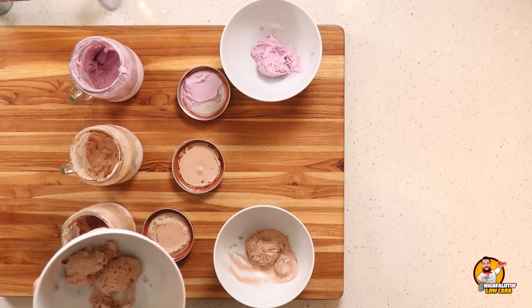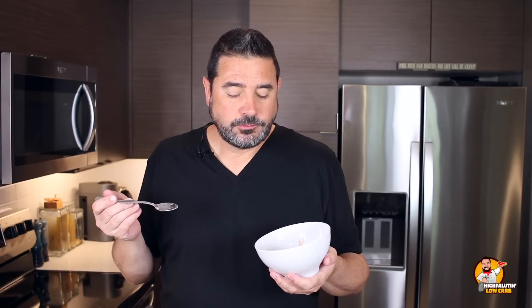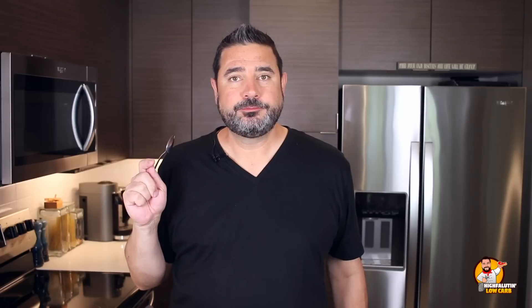This is the allulose version. Let's try it. Whoa, that is good! Y'all, if you told me that was low carb and had no sugar in it, I would not believe you. I would call you a liar. That is great. That is better than any commercial low carb or keto ice cream I have personally had. That throws Halo Top out of the water. That just tastes like real ice cream. It really does.